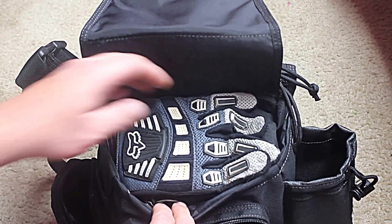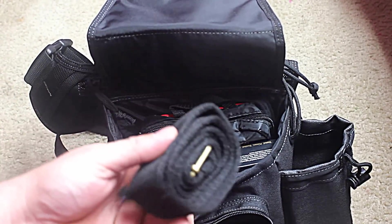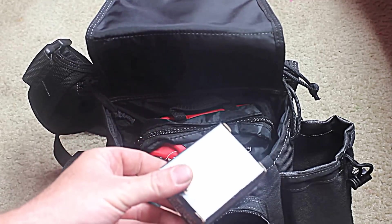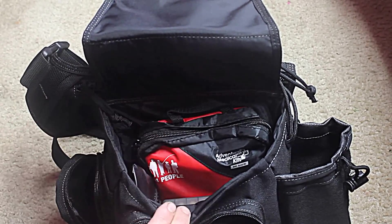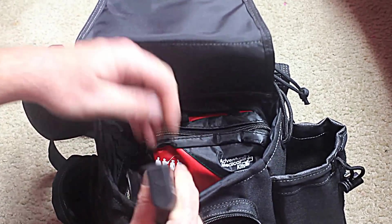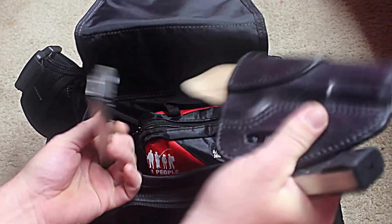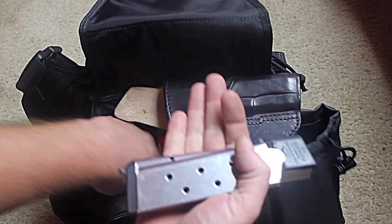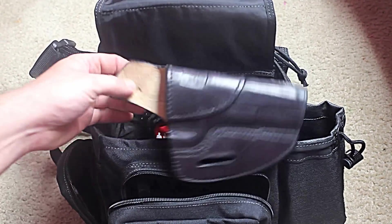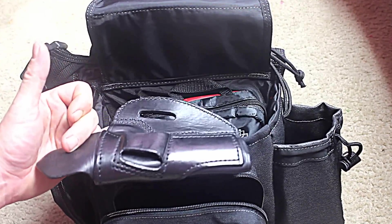Main compartment: a pair of gloves, because you just never know. Spare belt, spare defense ammo, a couple more spare mags, and a spare holster. I like to use this one for when I'm doing IDPA, because the outside-the-waistband holster is just a little easier to use.